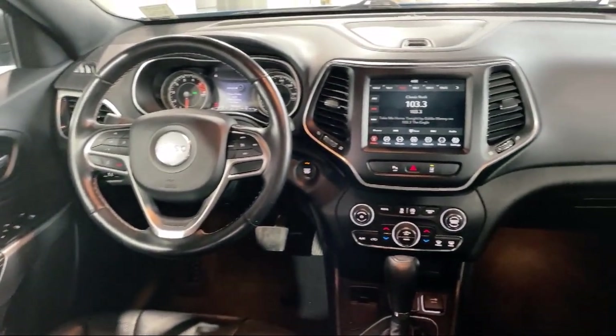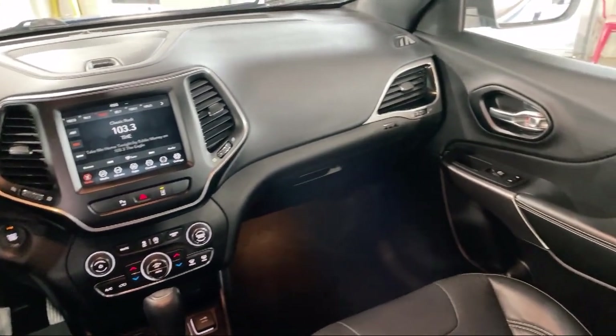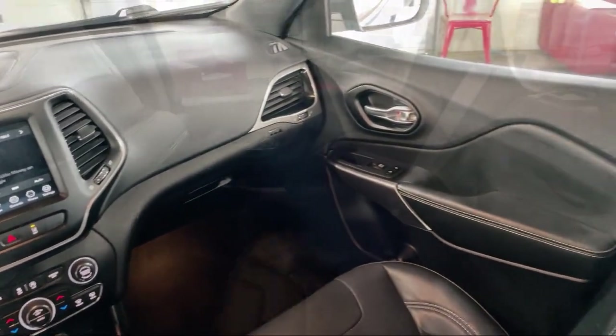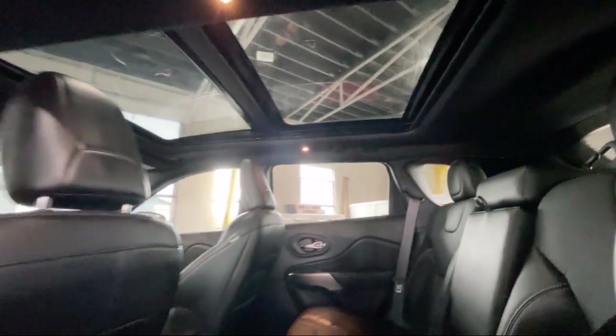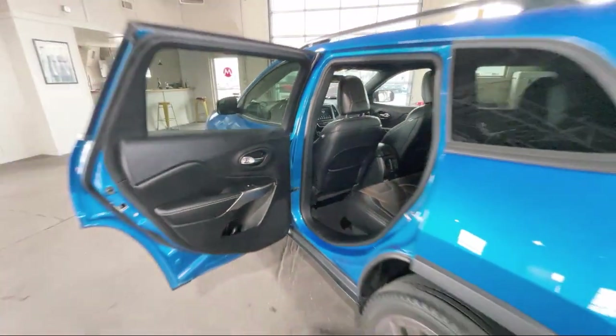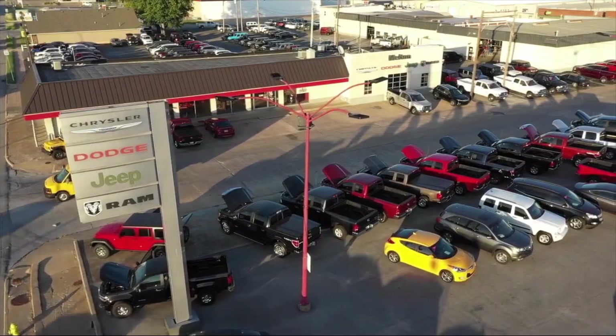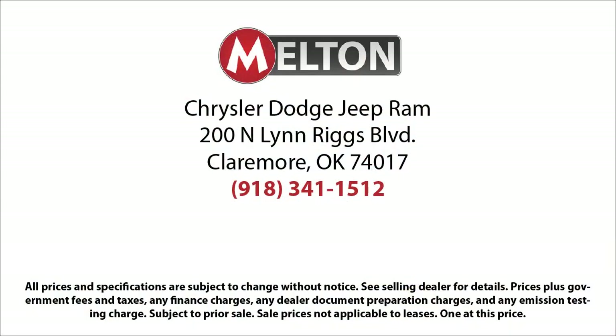For over 75 years, the Melton name has become synonymous with hassle-free car buying. We kind of invented the concept. Our prices are posted, our cars are unlocked, and we offer solo test drives. We have earned the coveted J.D. Power Customer First Award for Excellence and have won the Customer Satisfaction Award for Oklahoma three years running. Come see why our customers say, I drive Melton.